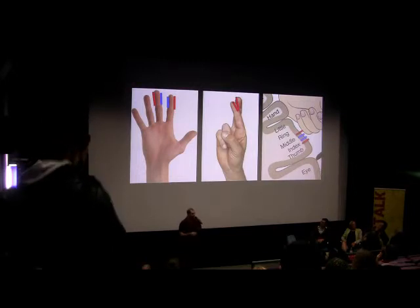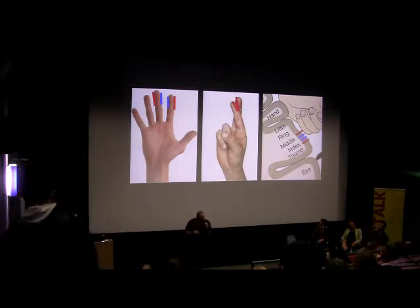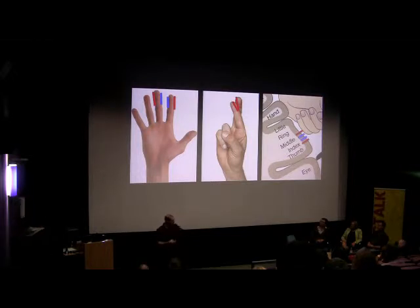Which is why your brain's best interpretation of what's going on is: I must be touching two separate things. The reason I wanted to start with this demonstration is to talk about the fact that we don't experience reality. What we experience consciously at any given point in time is our brain's best guess, our best estimate of what might be generating the sensations that we get through our senses.